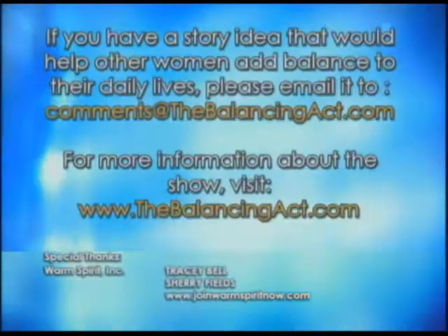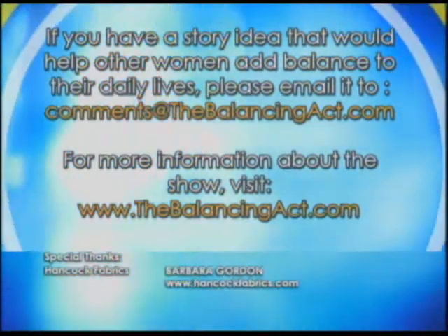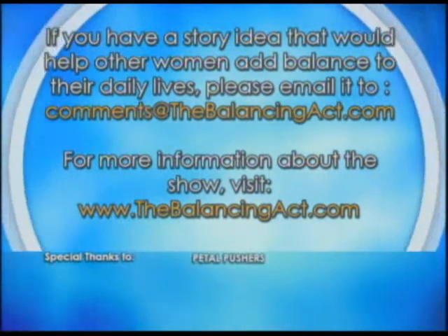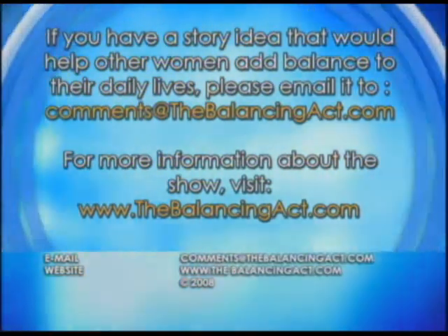For more in-depth information on the companies or products you've watched today, or if you have any story ideas, you can go to our website at thebalancingact.com. Thanks for tuning in — I'm Dr. Wendy Walsh, we'll see you next time.